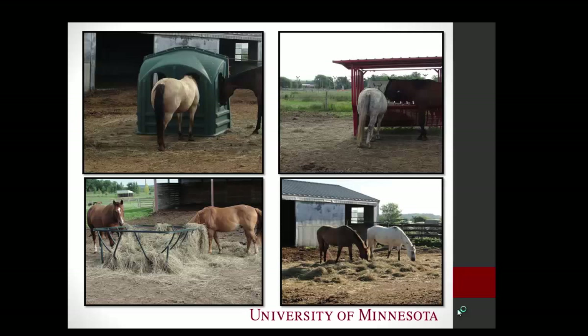Here are a couple of pictures. With the hay hut, you can see not as much waste. This is that big red covered cradle feeder that costs $3,200 — again, not as much waste. This was the most wasteful feeder at 33%. It was like the horses were mocking us — they would take a big bite and just drop it on the ground. And this is that 900-pound round bale on day three.